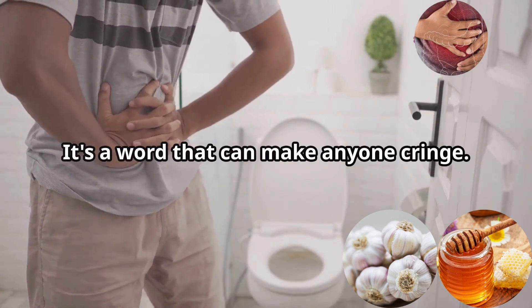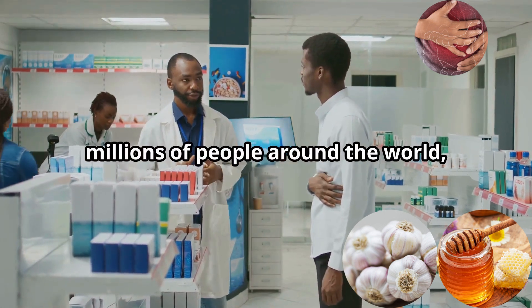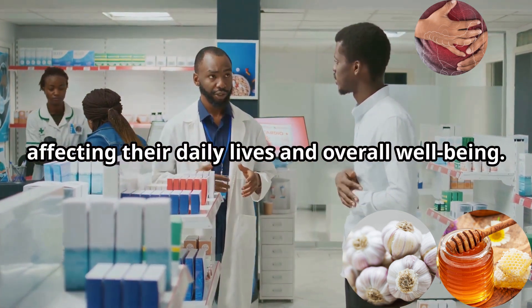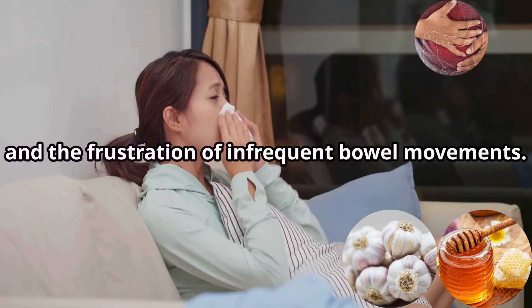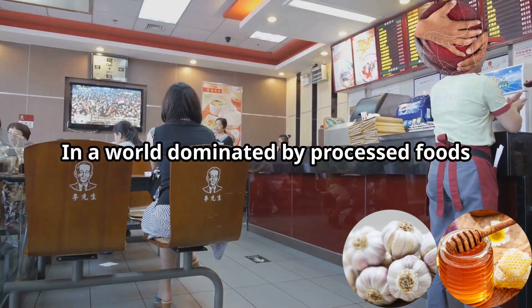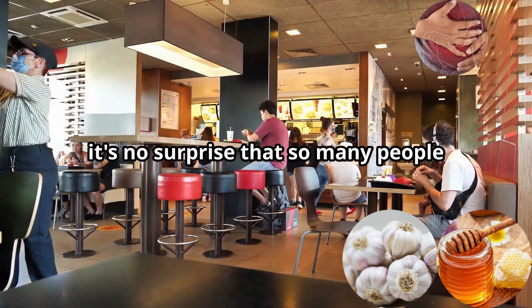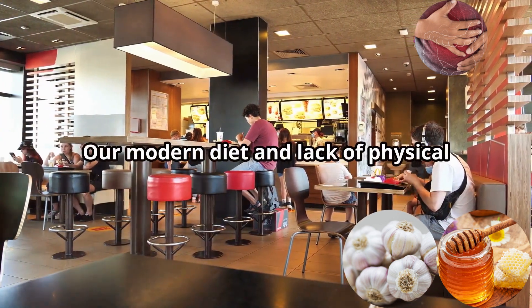Constipation — it's a word that can make anyone cringe. It's a common health issue that plagues millions of people around the world, affecting their daily lives and overall well-being. You know the feeling: bloating, discomfort, and the frustration of infrequent bowel movements. It can make even the simplest tasks feel like a burden. In a world dominated by processed foods and sedentary lifestyles, it's no surprise that so many people struggle with this digestive woe.